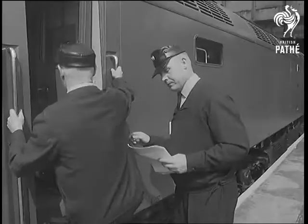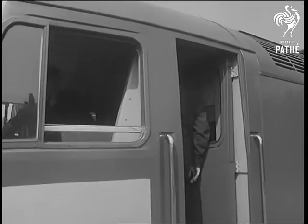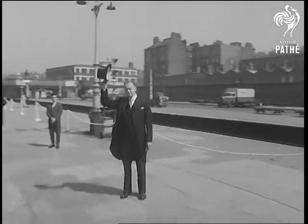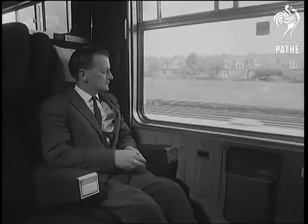The new train will be hauled on the London-Edinburgh route by a diesel-electric locomotive of 2,750 horsepower. Old-fashioned courtesy as XP64 leaves Marylebone on a demonstration run to High Wycombe and back.